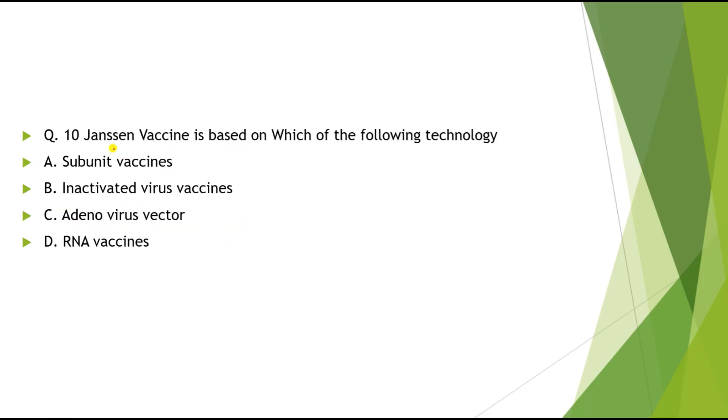Question 10: Janssen vaccine is based on which of the following technology? Options: A) Subunit vaccine, B) Inactivated virus vaccine, C) Adenovirus vector, D) RNA virus. The correct answer is Adenovirus vector technology.